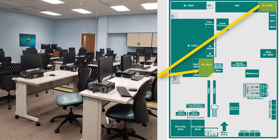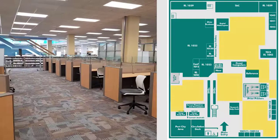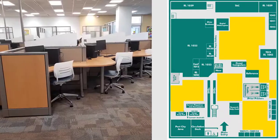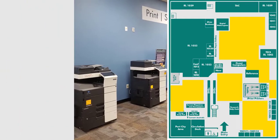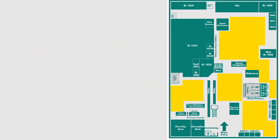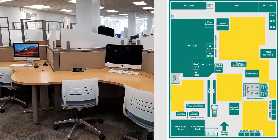There are two library classrooms on the first floor, one near the middle and one near the back. Most of the rest of the first floor is the Learning Commons, an open, collaborative space for student learning. This space has plenty of computers, printers, and seating where you can meet, study, or just relax.